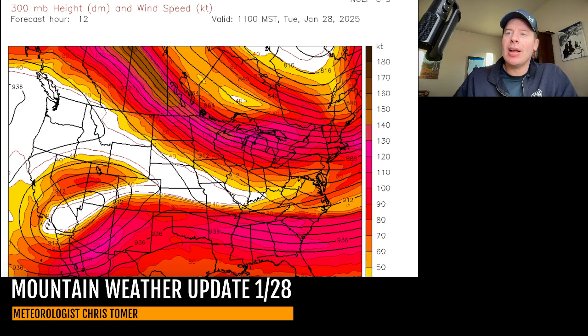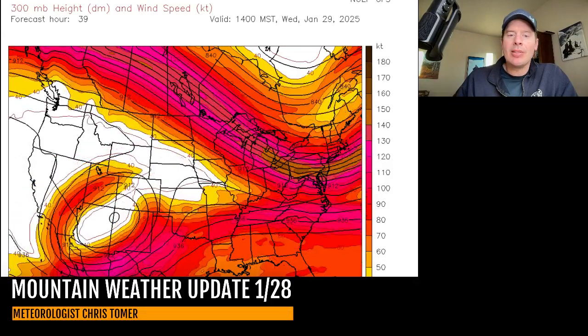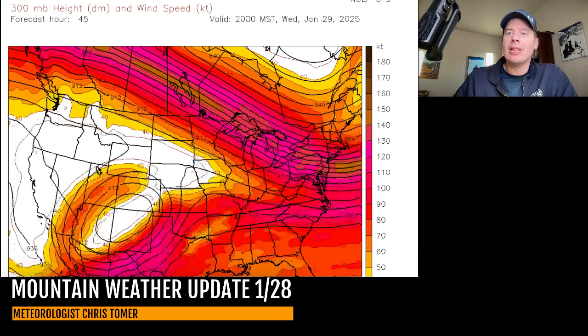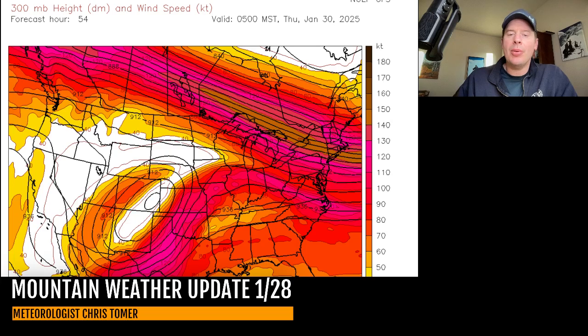So we'll start this out at lunchtime today and move it into the future. Here's late today, there's early tomorrow morning the 29th. Look at the low moving through the four corners into New Mexico and southern Colorado. This is late on Wednesday the 29th. Here's early Thursday the 30th.